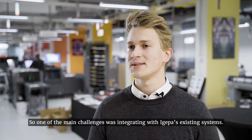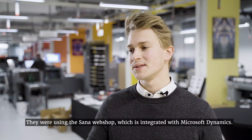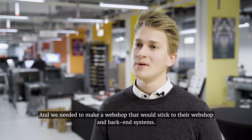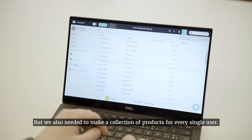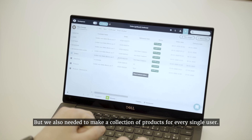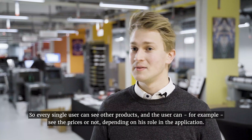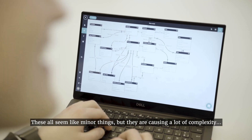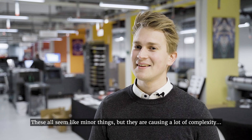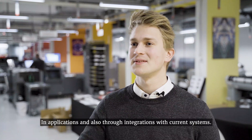One of the main challenges was integrating with their existing systems. They're using the SANA webshop, which is integrated with Microsoft Dynamics. We needed to make a webshop that could talk to their webshop and their back-end systems. We also needed to make a collection of products for every single user — for example, a user can or can't see the price depending on their role. We're looking at multi-language, working with units of measure. These are minor-seeming things, but they're all causing a lot of complexity in applications and in integrations with their current systems.